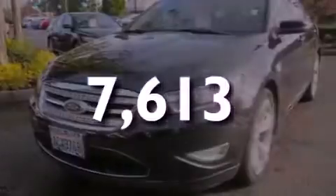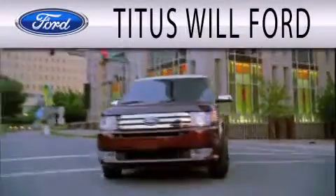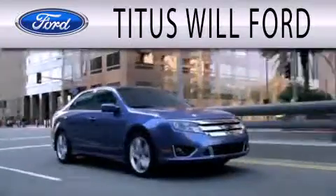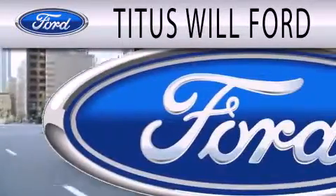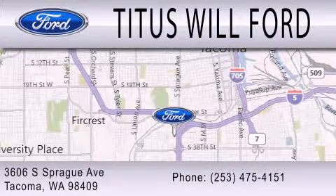We invite you to contact us today to learn more about this vehicle. Titus Whale Ford is dedicated to doing everything possible to ensure that the experience you have selecting your next vehicle is as pleasant as possible. We are located at 3606 South Sprague Avenue in Tacoma.